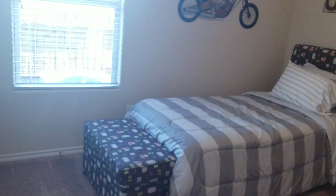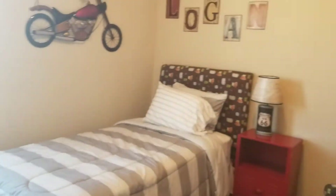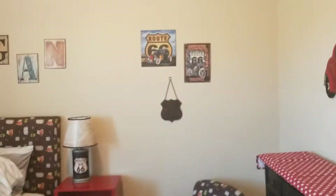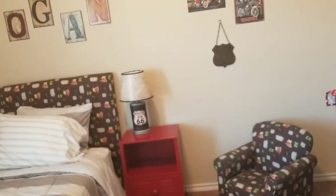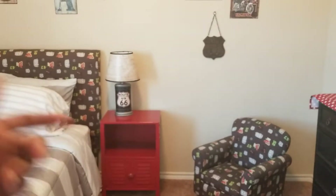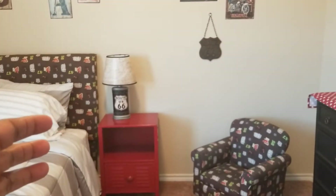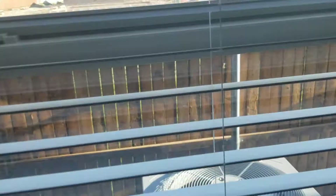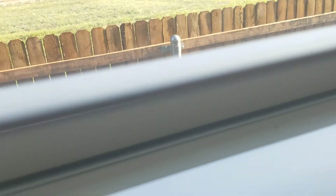Then this is the larger of the two smaller bedrooms. Thinking queen size bed probably this way — queen size bed, nightstand, queen size bed, nightstand, and then dresser. There isn't a lot of yard. And this is the closet, same as the other one.